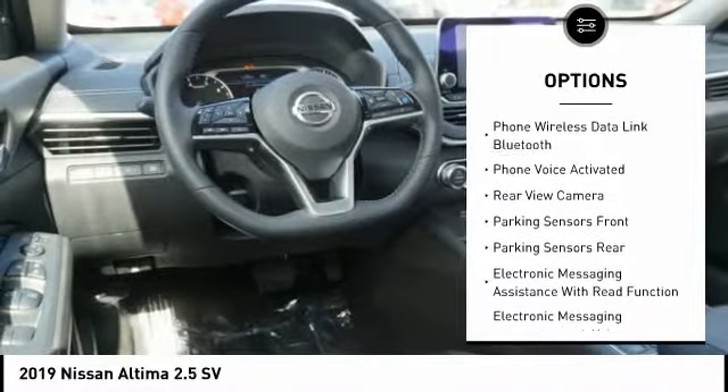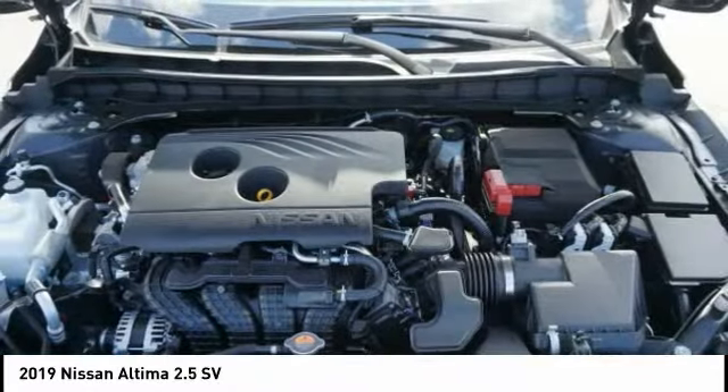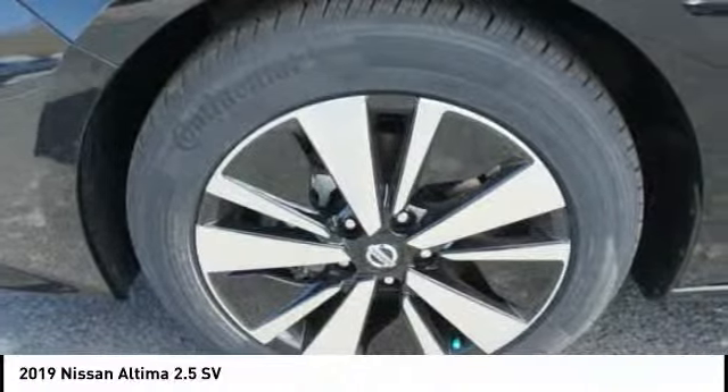Stability control, anti-lock braking system, remote engine start, traction control, autonomous braking, and backup camera.